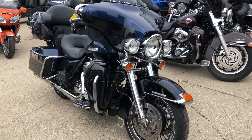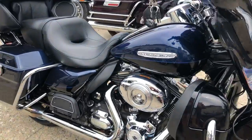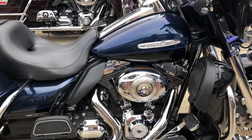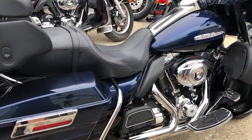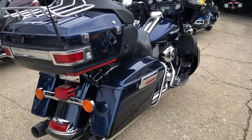Hey guys, thanks for taking a second to check out Approval Power Sports and our over 600 used motorcycles for sale. This one here is an Ultra Limited Electric Glide with the big blue pearl and vivid black two-tone paint.